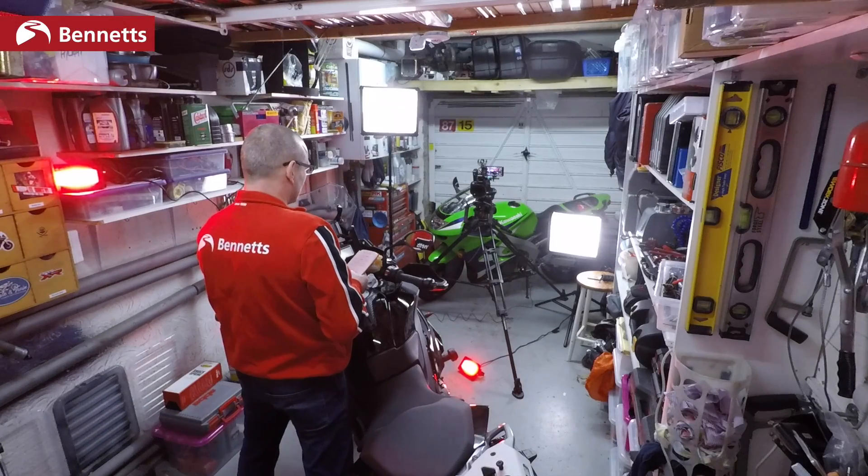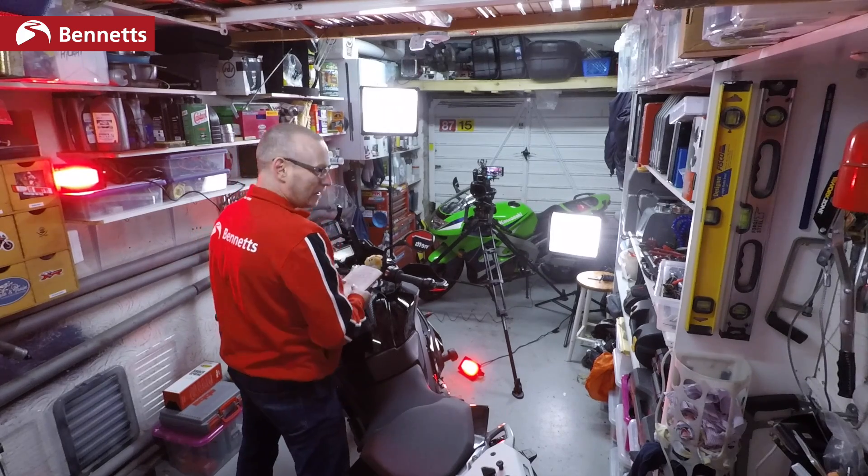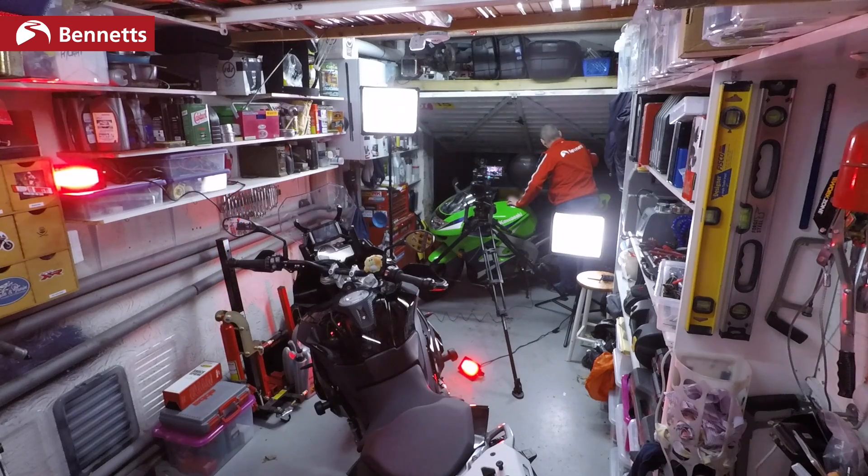I'm trying to find that sweet spot in the revs — I couldn't find it. [Partner interrupts filming] Hi darling — hang on, I was just shooting video. Hang on trouble!